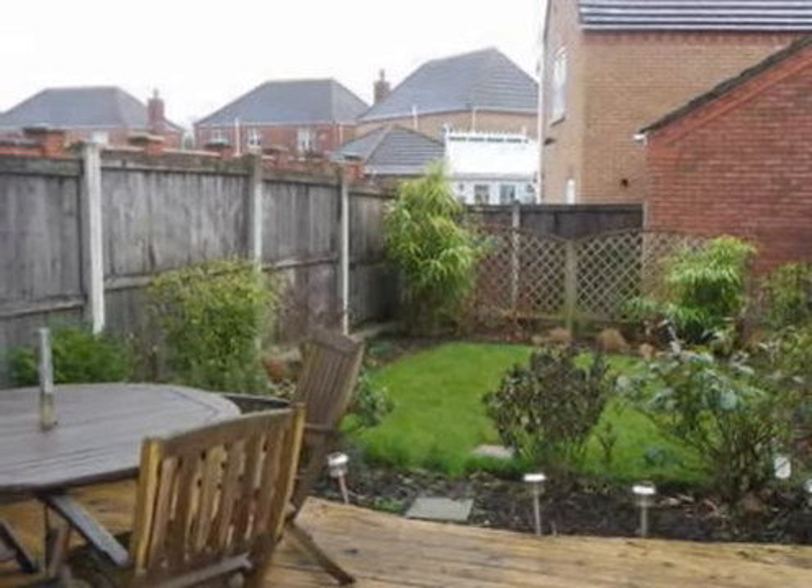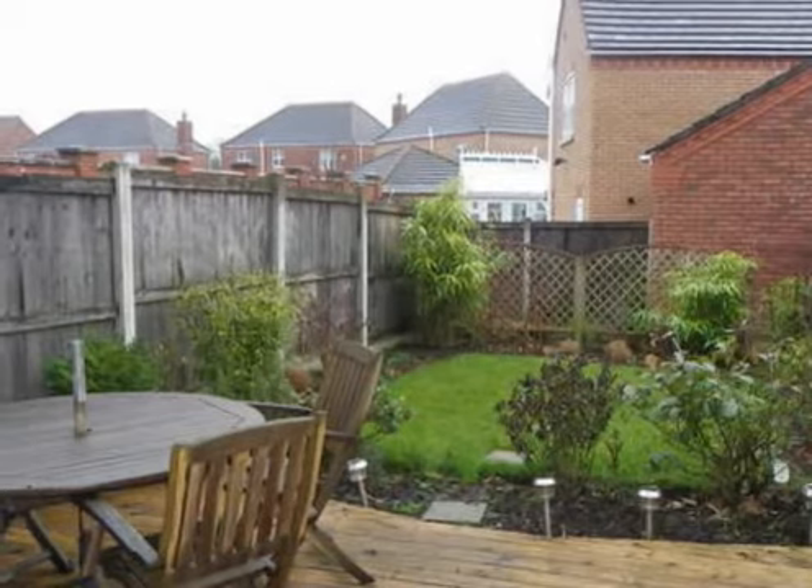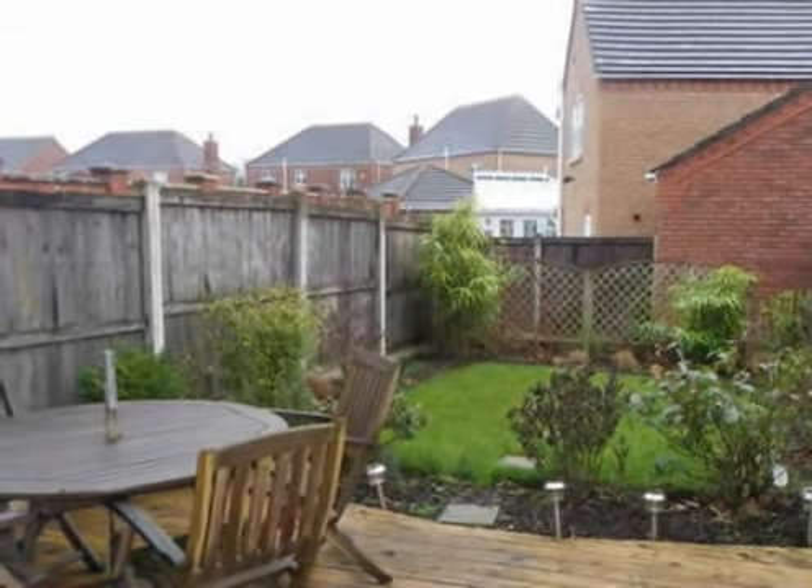Externally, the property has driveway parking with internal garage and small garden frontage. To the rear there is a well-maintained enclosed garden with decking and lawned areas.